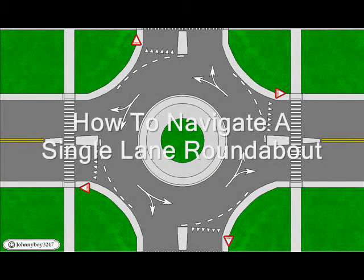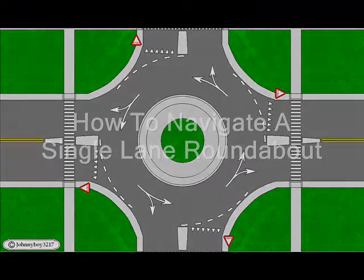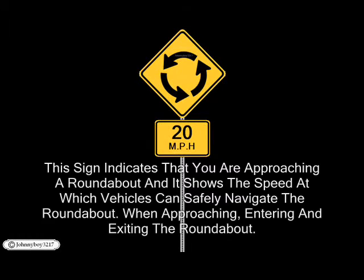How to Navigate a Single Lane Roundabout. This sign indicates that you are approaching a roundabout and it shows the speed at which vehicles can safely navigate the roundabout when approaching, entering, and exiting the roundabout.